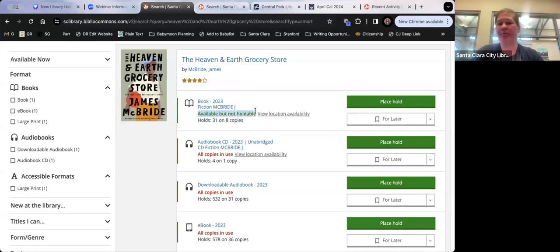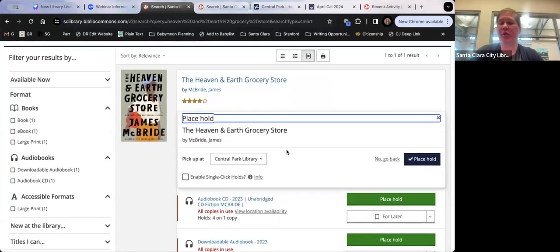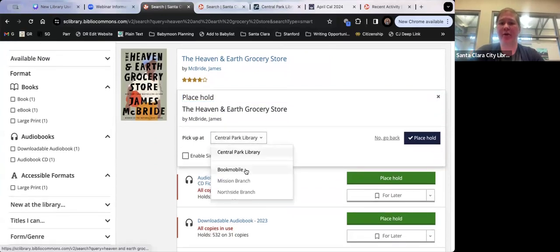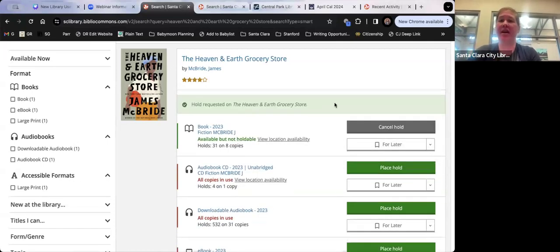If it says 'Available but not holdable,' you can still place a hold. Just click the green 'Place Hold' button, log in with your library card and PIN, and it will ask where you want to pick it up — Central Park Library, Bookmobile, Mission, or Northside. Remember, once it's on hold for you, we only hold it for a week. If you always use one branch, you can click 'Enable Single Click Holds' and it will always default to that location.